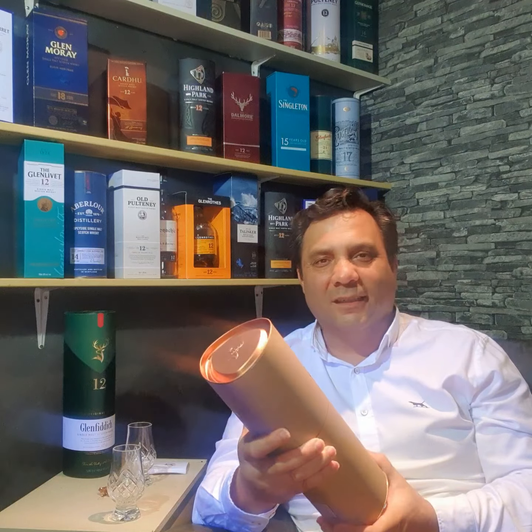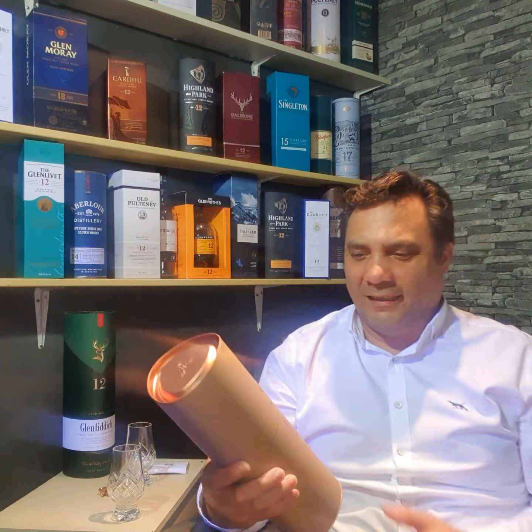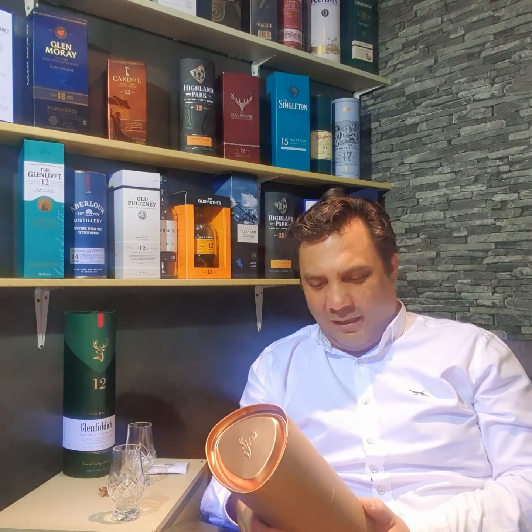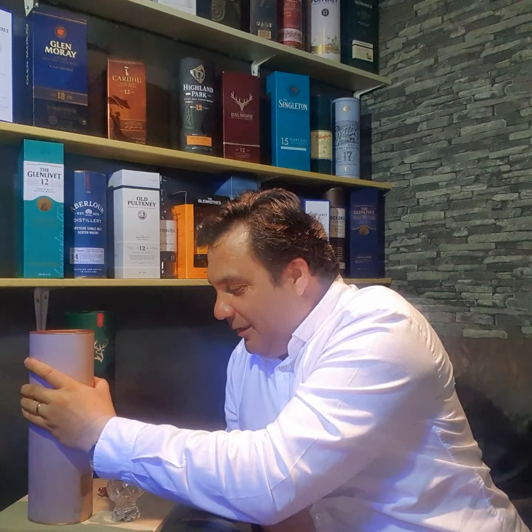Look at that — it's a beautiful Glenfiddich presentation. This is the IPA Experiment Number One. Starting from the color and the name, it's just exciting and attractive.